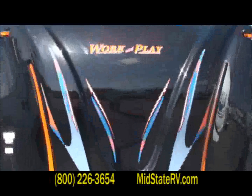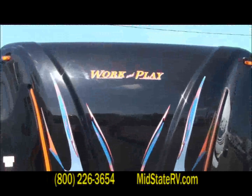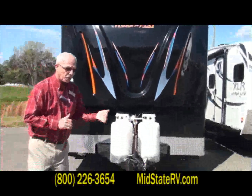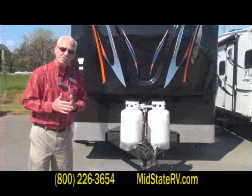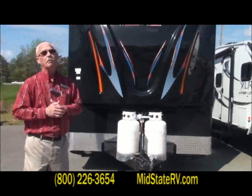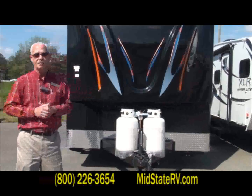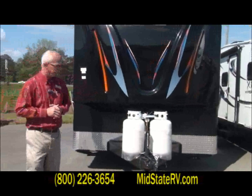Work and Play is a cargo trailer, not just a toy hauler. This trailer weighs about 8,600 pounds, but it's got a carrying capacity of over 4,500 pounds. So it's not just for toys — you can put some cargo in here.